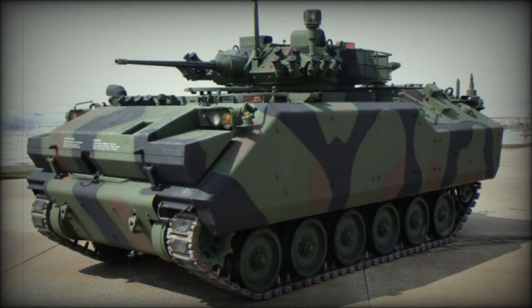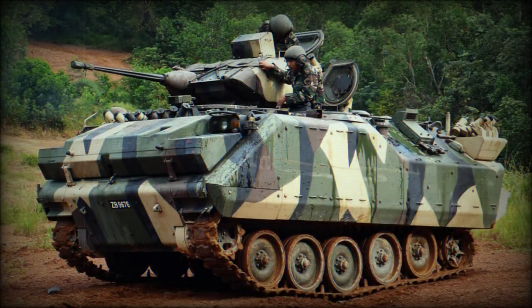In 1960, the United States Army adopted the now-ubiquitous M113 Armored Personnel Carrier (APC). From this selection came some 80,000 production units and a plethora of operators seen all over the globe.